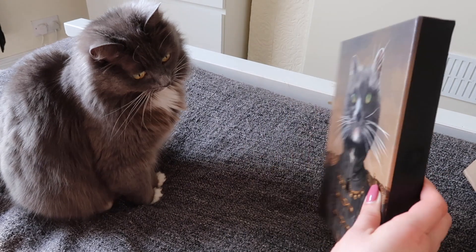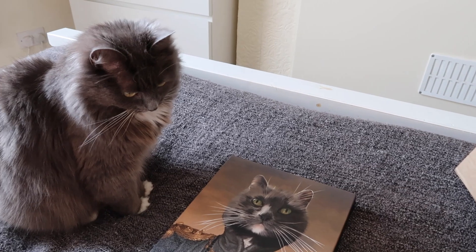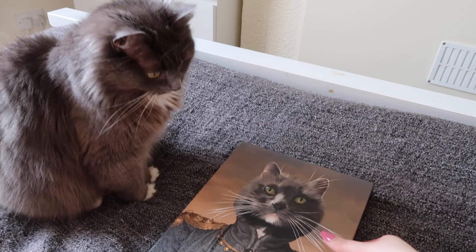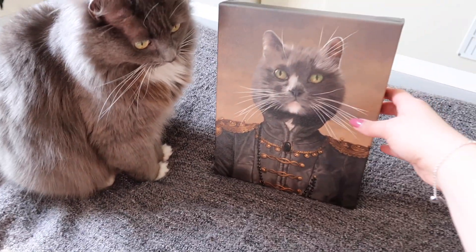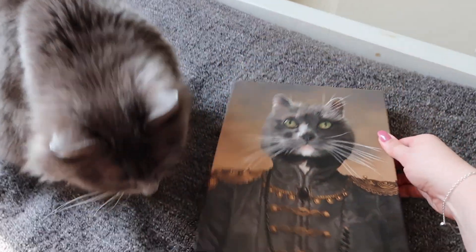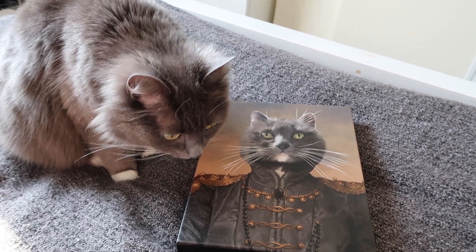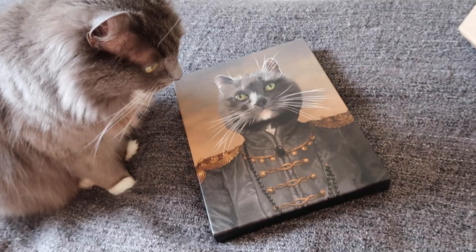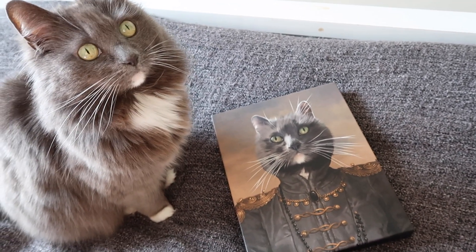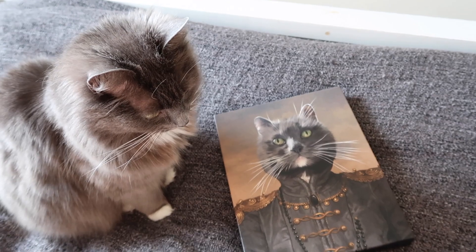What do you think, Mouse? Do you like it? I just think it's so adorable. Oh Mouse, it's so cute!